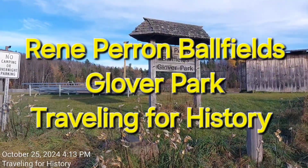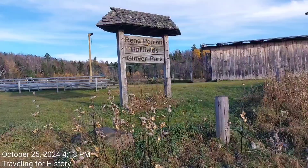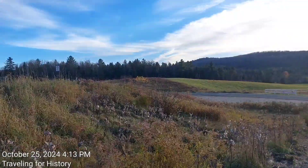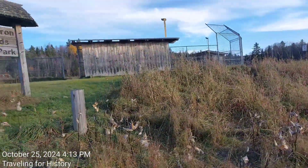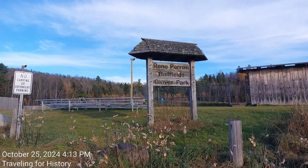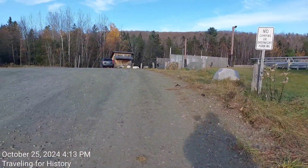Good afternoon, this is Patricia and I am traveling for history. I had turned onto this dirt road because it's Glover Park. Less so about Glover Park and more so about a cemetery down the road, but then I saw the Rene Peron Ballfields Glover Park sign, so I thought I would do a quick jaunt of this place.